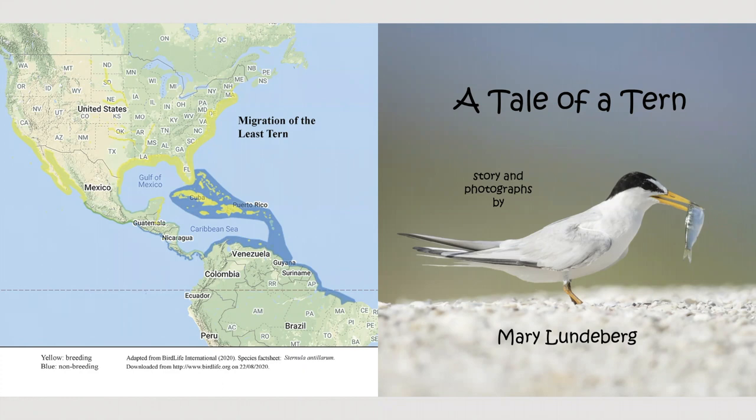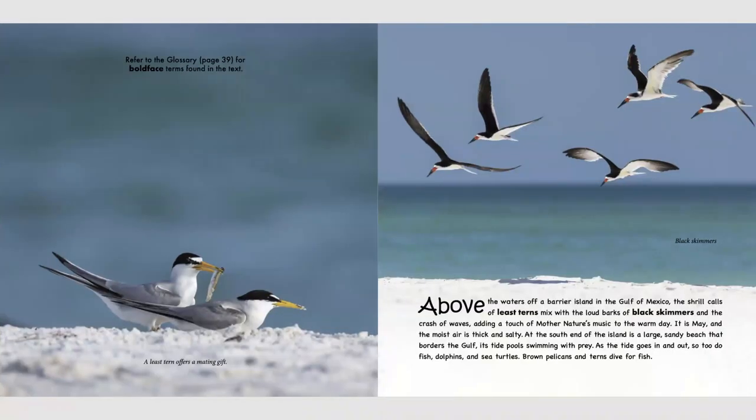As you read along with me, think about these questions: What kind of difficulties do beach nesting birds have? How do humans disturb beach nesting birds? What do the dogs in this book do to the beach nesting birds? Later, you can refer to the glossary for any bold-faced terms found in the text.